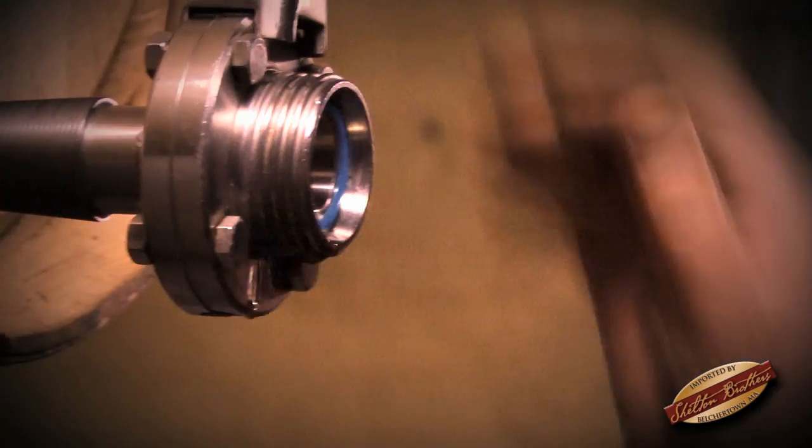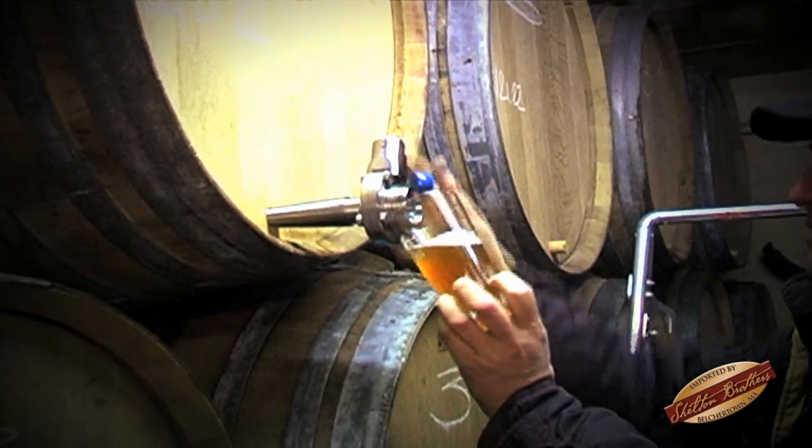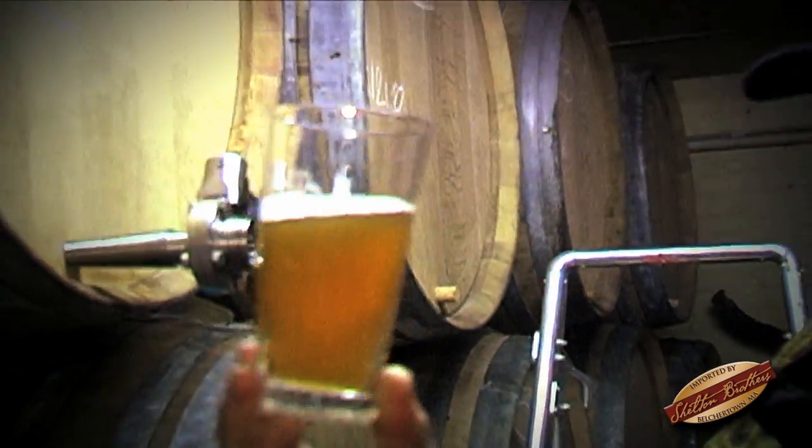The Gueze is a blended lambic, so it's not a brewed beer, it's blended. It was brewed in April last year. So this is a younger lambic, it's a one-year lambic. You see, it's not so clear like the three-year-old. It's a little cloudy.